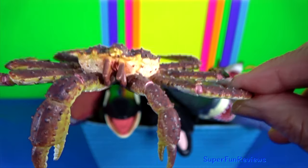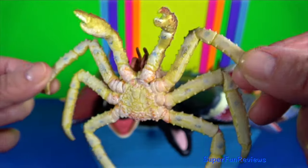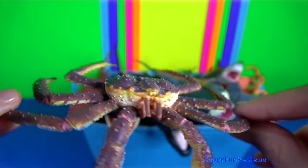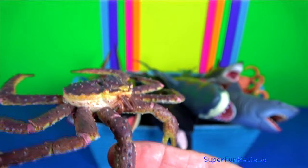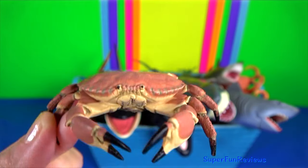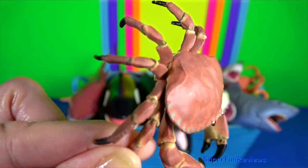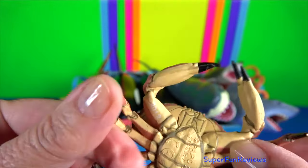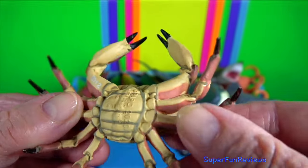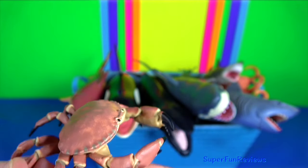King crab — they are a taxon of crab-like decapod crustaceans, chiefly found in cold seas. Because of their large size and the taste of their meat, they are a popular food item. Dungeness crab — it typically grows to 20 cm across the carapace and is a popular seafood. Their carapace can grow to 25 cm wide.